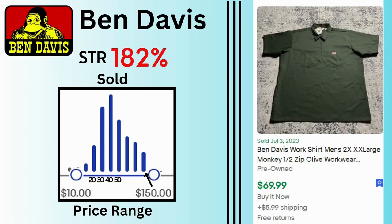Ben Davis. Sell-through rate is 182%. Sales range between $10 and $150 with many sales at $30, $40, and $50. This XXL work shirt sold for $70 and $5.99 shipping.